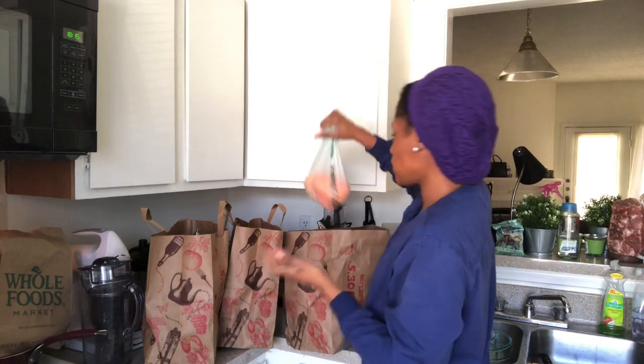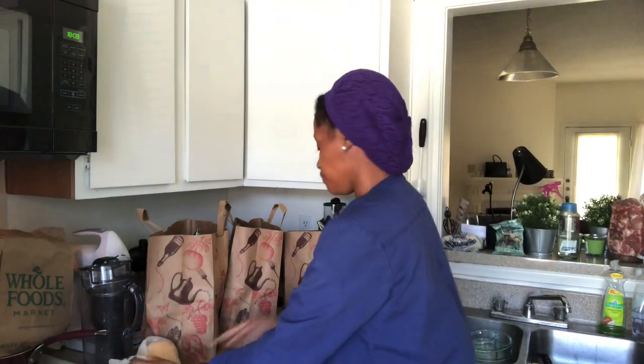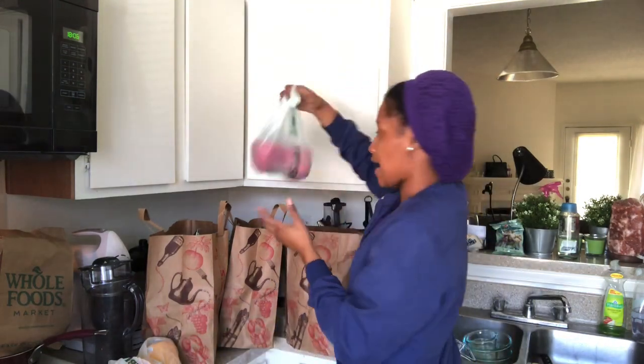First bag for this week — I'll be eating stuffed quinoa peppers. So I got some bell peppers: I got one orange, one yellow, and two red ones.